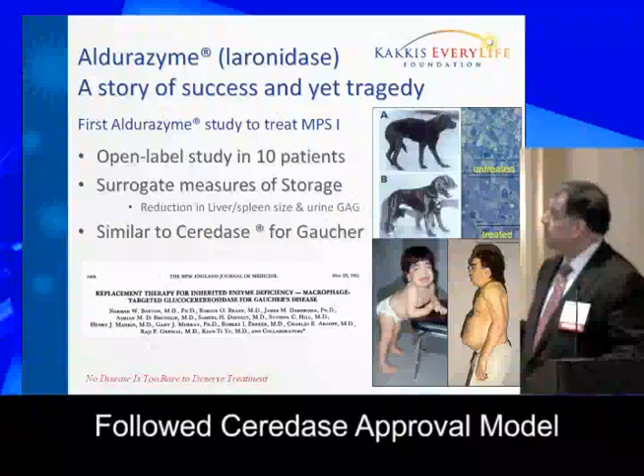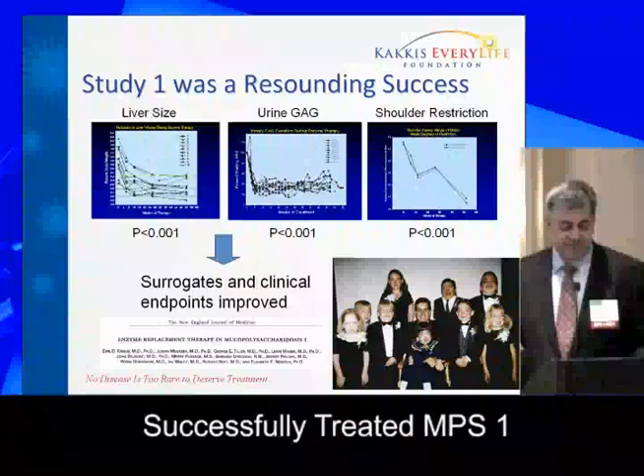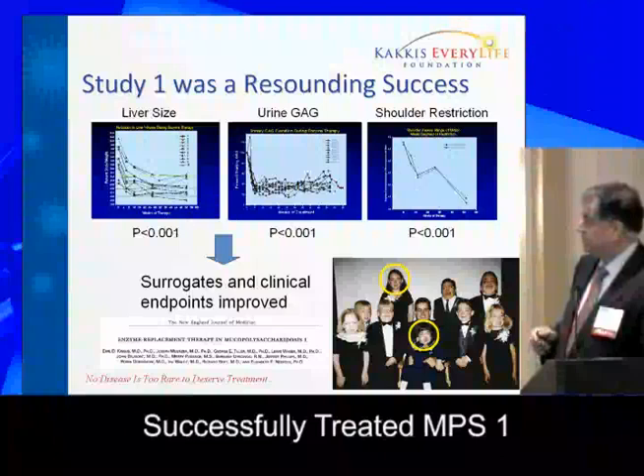We did the planned study and showed the storage in the liver went down and storage in the urine decreased. We even had some clinical endpoints succeed, and these were very statistically persuasive results — both surrogate and clinical endpoints positive. I was extremely excited because I had set my whole career to treat one disease and we seemed to have gotten there very quickly. We published this work in the New England Journal of Medicine.